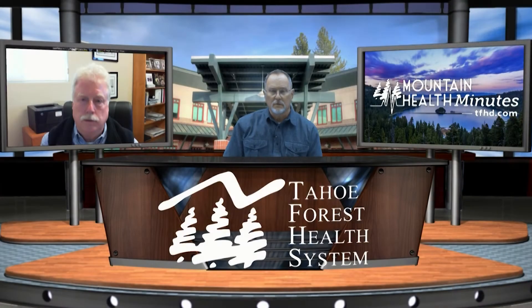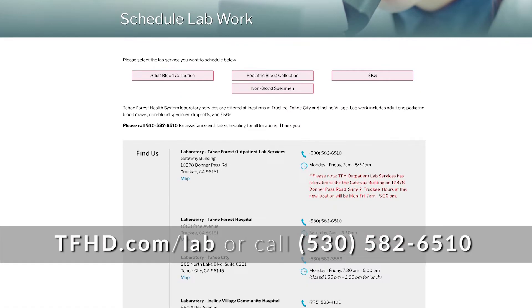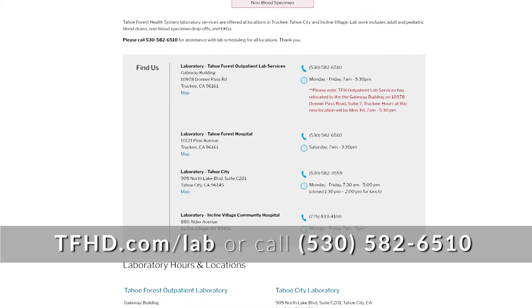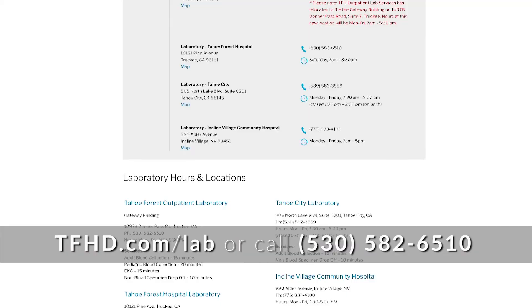And I understand your locations are Truckee, Tahoe City, and Incline Village. How do you schedule a lab services appointment? That's a great question. They can go to tfhd.com/lab, or by calling 530-582-6510 for assistance.